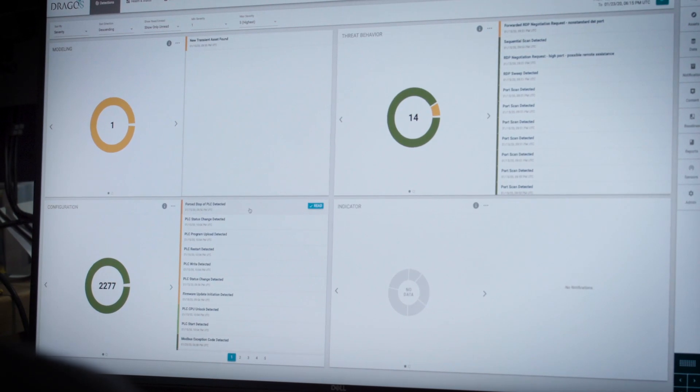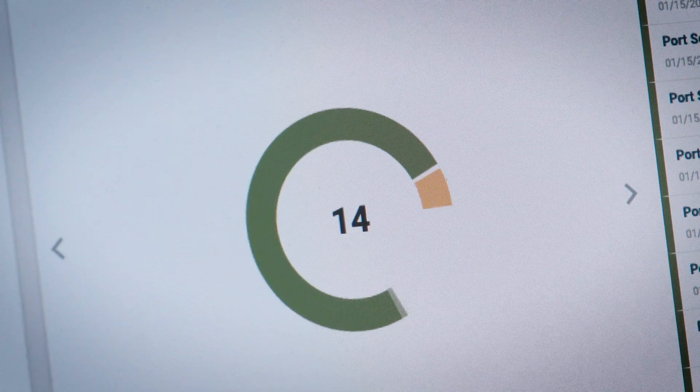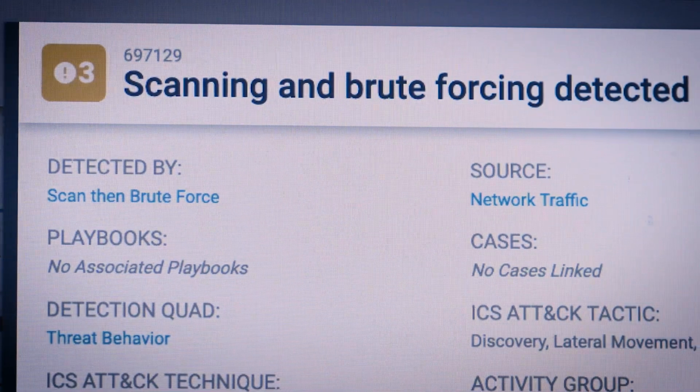Detection starts with our detection dashboard. We designed the dashboard to help you get a quick view of what's most important in terms of what the platform has detected in your environment.